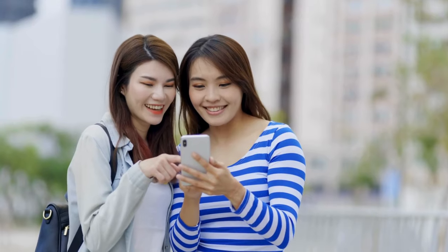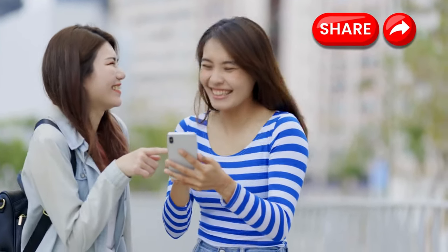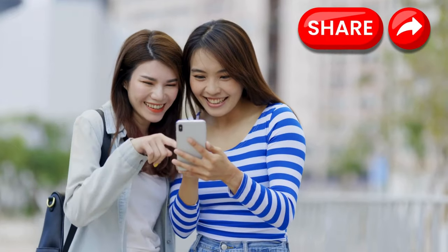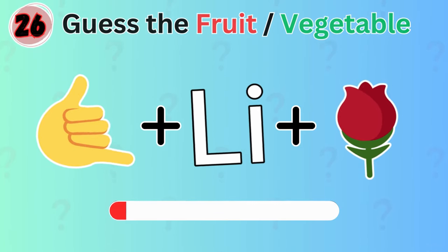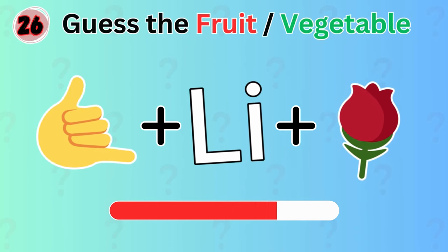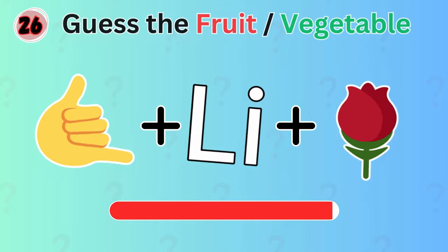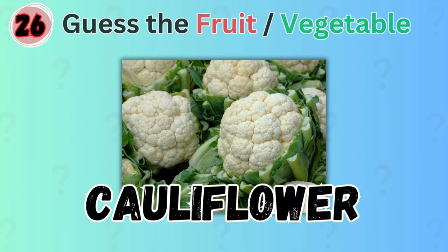Are you enjoying this quiz? Please share this video with your friends and challenge them to guess more fruits and vegetables. Let's continue. Next up, can you guess this? It's cauliflower.